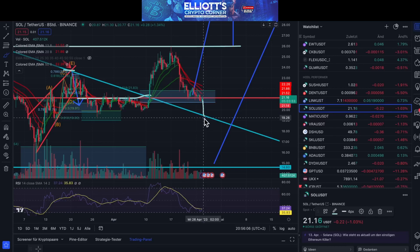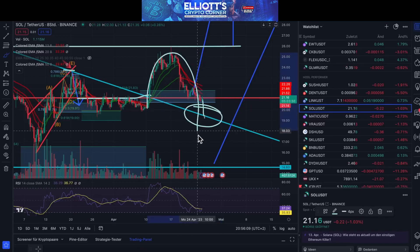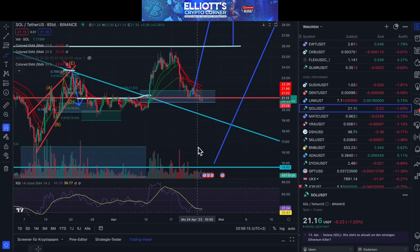In the worst case scenario, we will declare it a complete fake breakout and see it go to the end of the trending box — the upper line at 16.58. It's not currently there, but we need to bring it back to the 21.15 area. This is very important.